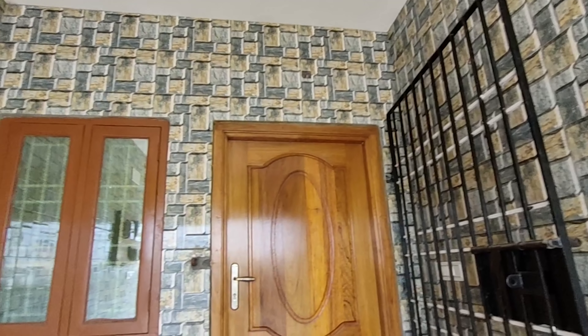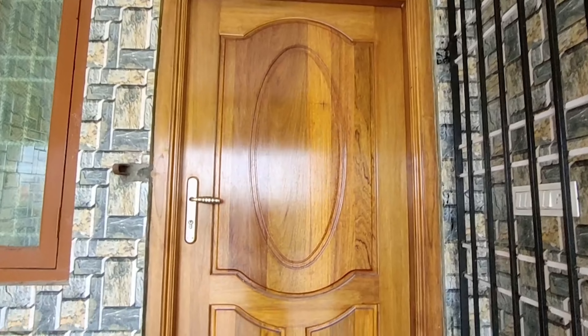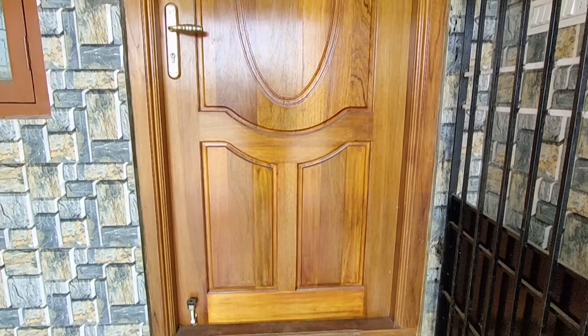As you can see, the front walls match the car parking tiles, and the same pattern and design is used throughout. We have a steel door for the entrance store.